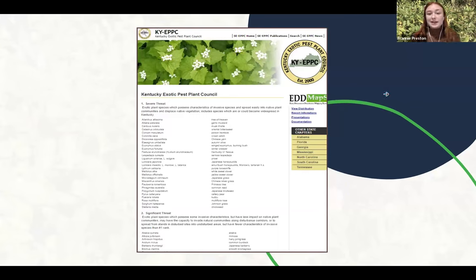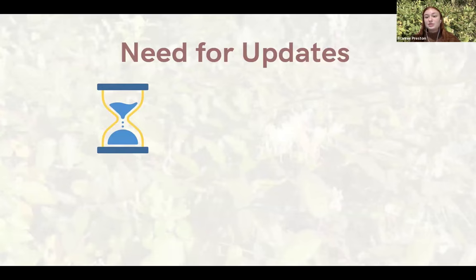As I said, this list was done in 2013, so it needs an update. We're working on reassessing and making a new assessment for the list, and there are a few different reasons that we needed to do that.